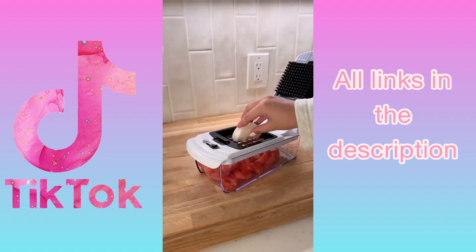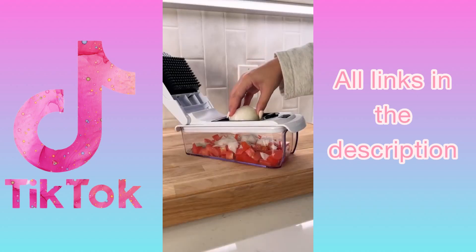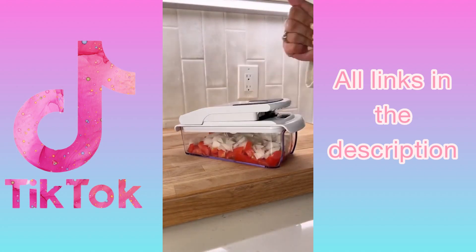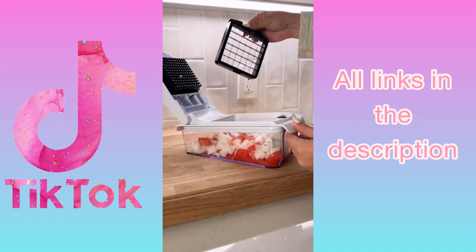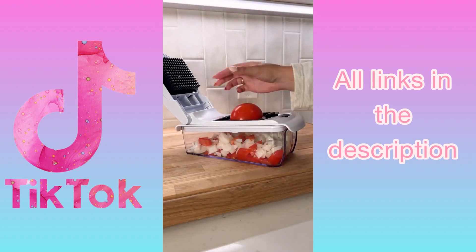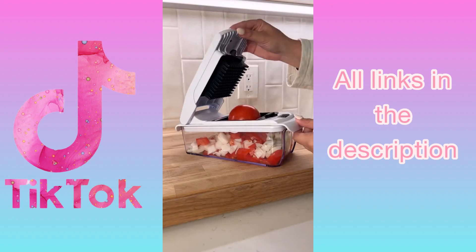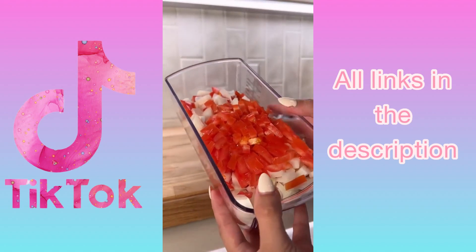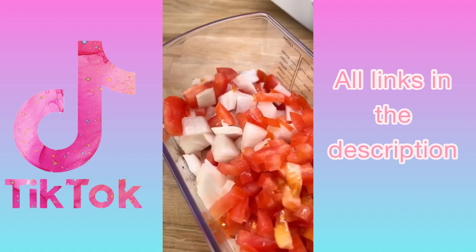Amazon kitchen favorites: I've seen these veggie choppers go viral over and over for how easy they make chopping all your vegetables at once. I decided to pick one up and Nicholas and I were floored — I don't know how I ever lived without it. I can prep and chop all the veggies for a meal in seconds. There are two different grid sizes to interchange depending on whether you want larger chunks or smaller dices. Everyone needs one of these in their kitchen.